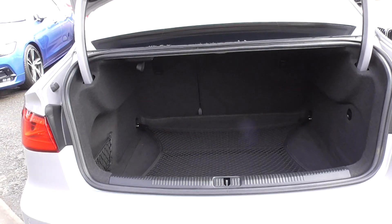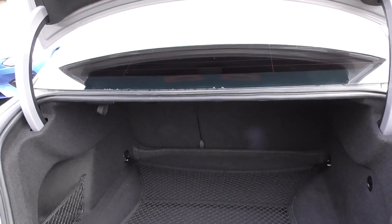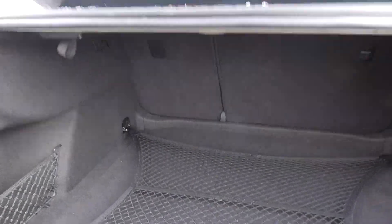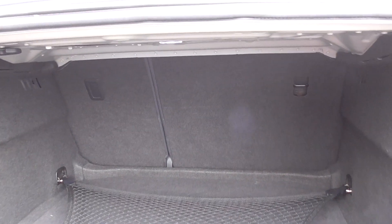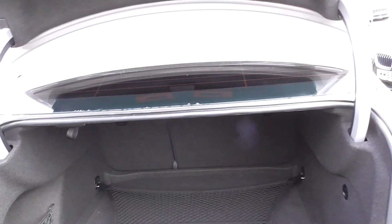Looking through to the boot — these A3 saloons give you a nice wide loading area. You've got netting in the bottom, and down here you'll find added storage as well as your tyre inflation kit. We've also got split-fold rear seats if you ever need more room.